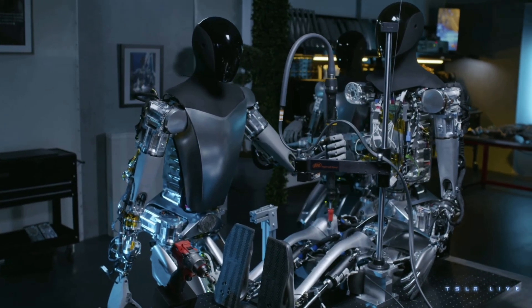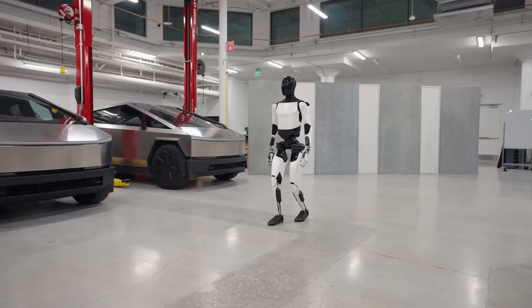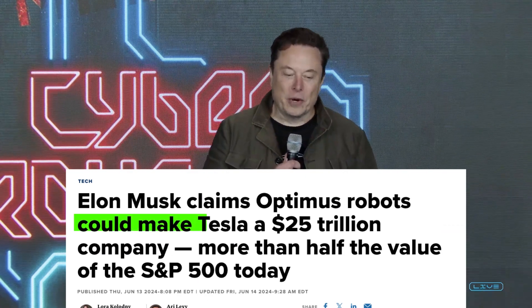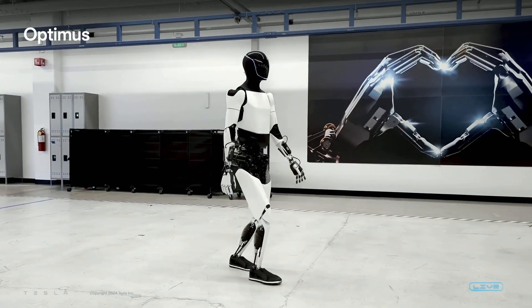The Optimus boasts significant upgrades. Its walking speed has increased by a whopping 30%, while it's also shed 10 kilograms, making it lighter and more agile. At Tesla's shareholder meeting, Elon Musk boldly stated that the Optimus, though not yet in full production, could propel Tesla's market cap to a staggering $25 trillion. Talk about ambitious goals.